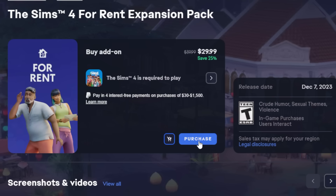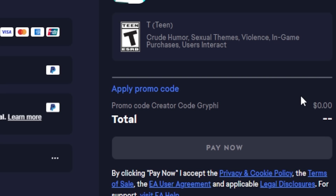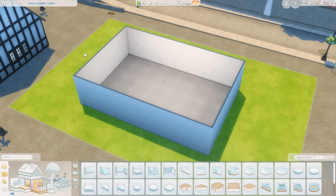And if you're thinking about purchasing this kit or any pack, please consider using my code GRIFFY at checkout in the EA app. It doesn't cost you anything extra, and it's a nice way to support me as a creator, so thank you for considering. And thank you to EA for that creator code, so thank you for sponsoring this portion of the video.